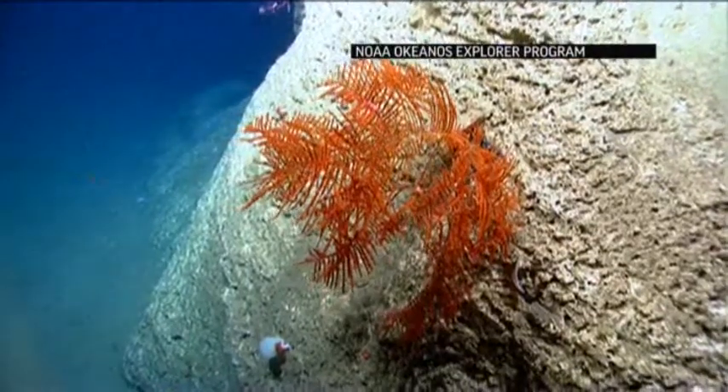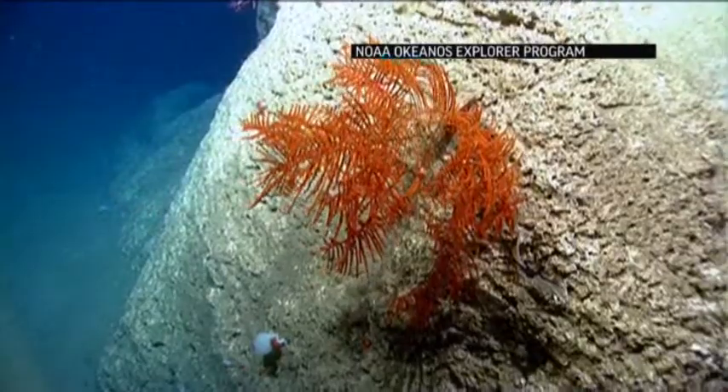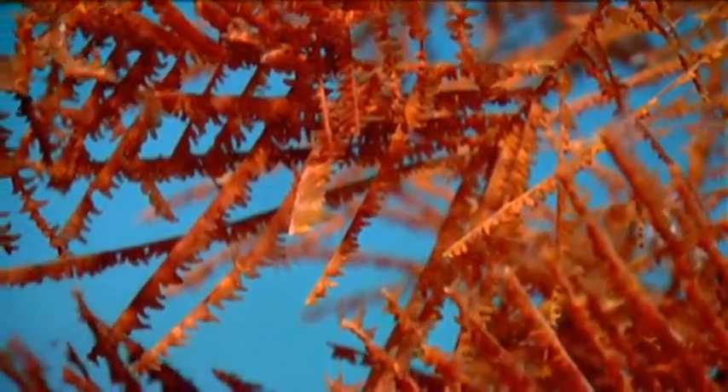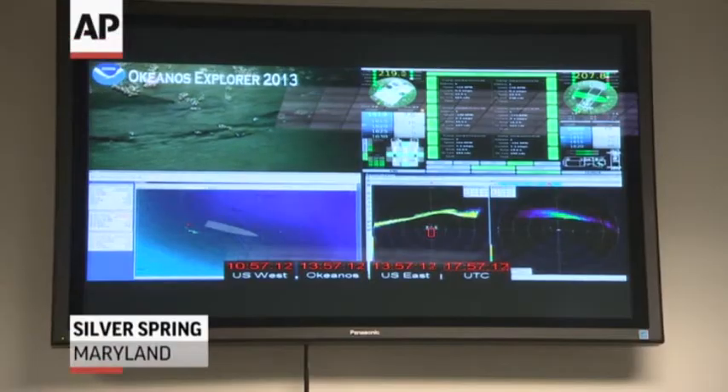Exploration used to be conducted where you get a small group of scientists — 12 to 20 scientists — who would be isolated to a ship. They would collect their observations, their data and information. The expedition concludes, they go back to their labs, and two or three years later you start seeing the findings that they've developed.